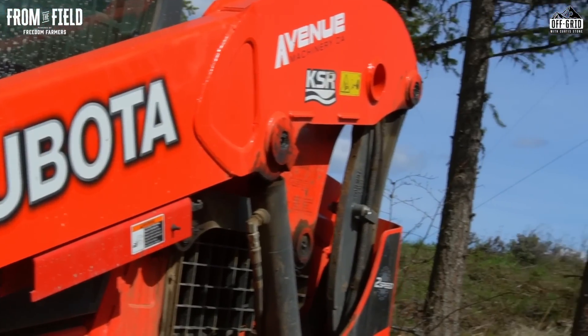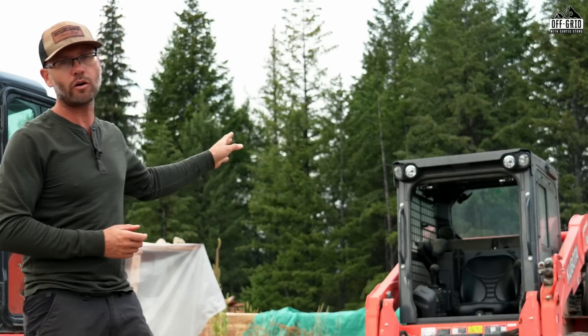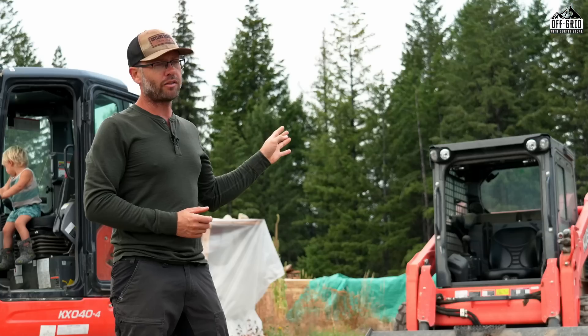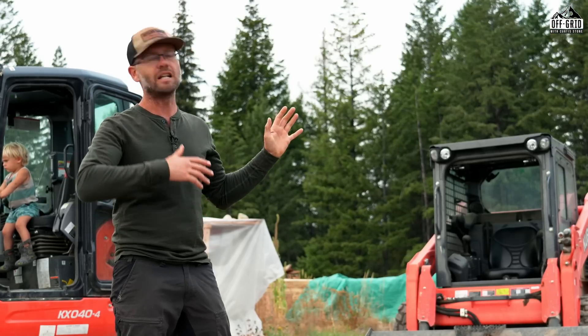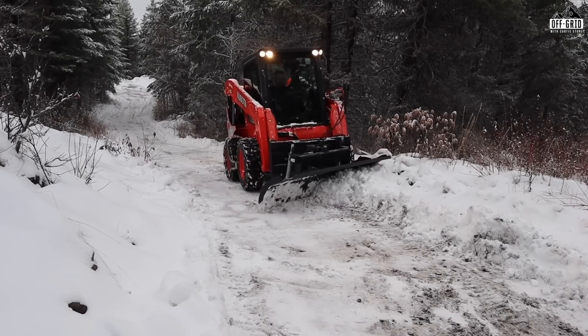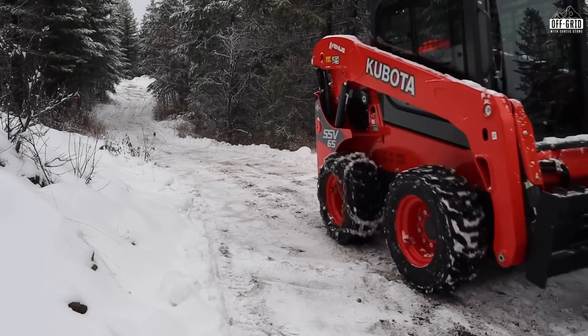When I first got the property I got this skid steer right away. This is a Kubota SSV65, and I bought it the next month after we took on the property because I knew I was going to need it to get through the winter so I could get access up here — we were going to be commuting back and forth. This was critical.